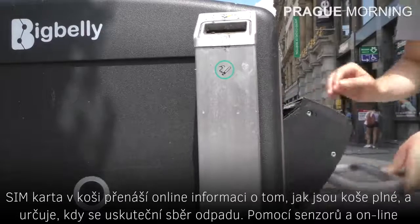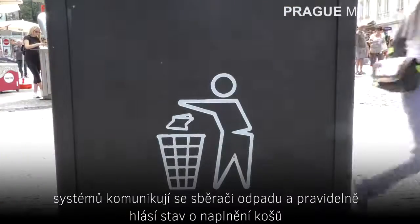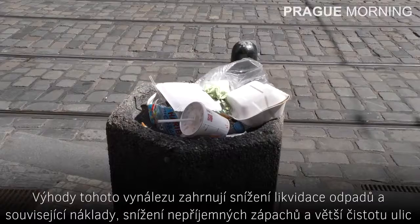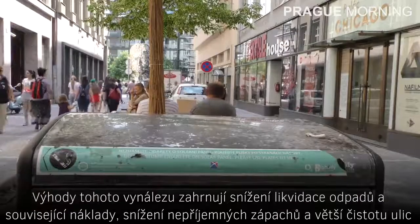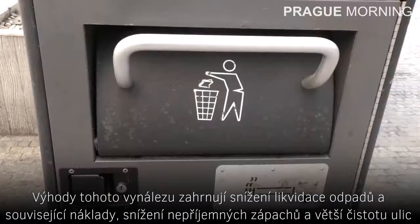Using sensors and online systems, they communicate with the rubbish collection drivers and regularly report the status of their tasks. The benefits of these baskets include the reduction of waste disposal and the associated costs, a reduction in unpleasant odours, and a greater cleanliness around the streets.